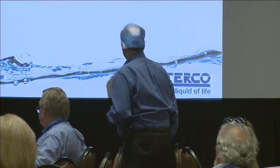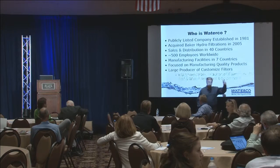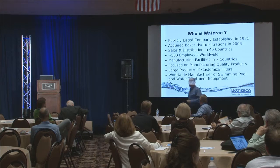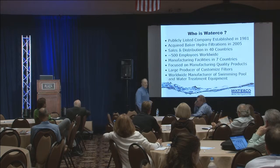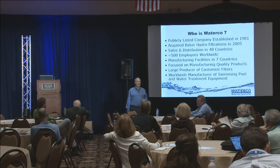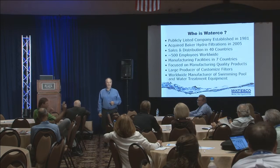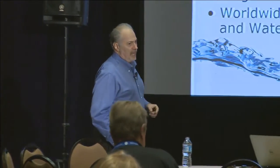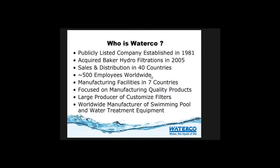We have a bunch of PhDs that come up with new stuff, and you're going to see some of that today. Who is Waterco? It's only two slides as far as the advertisement to give you an understanding of who we are. We're a publicly listed company out of Sydney, Australia. We used to be the Baker Hydro group here in the United States. Baker Hydro has been around a long time - they were the innovators back in the day. Basically, we're like any other multinational company. We're in 40 countries, with seven manufacturing plants, 500 employees.